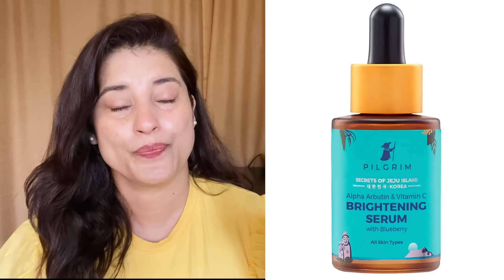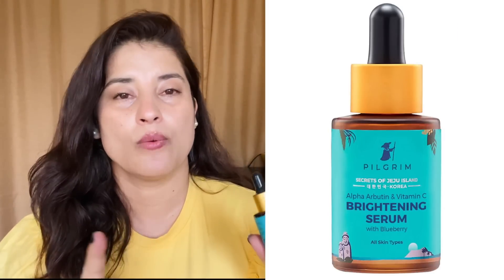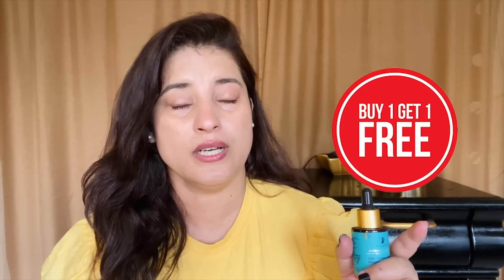Today I will be talking about Pilgrim's brightening serum. I bought this one when I saw their buy-one-get-one offer. I love their day cream, which I've been using for a long time and talked about a zillion times, so when I was buying that, this product caught my fancy and I thought let me try it.